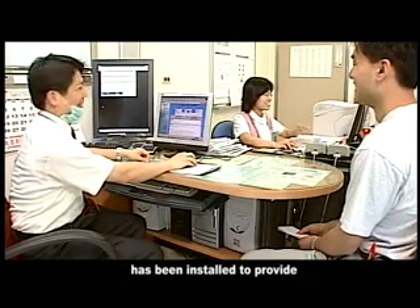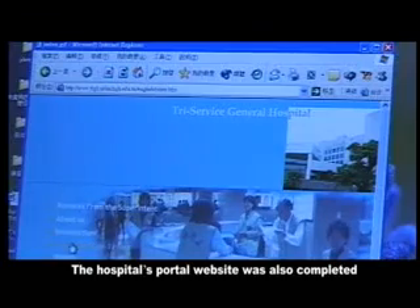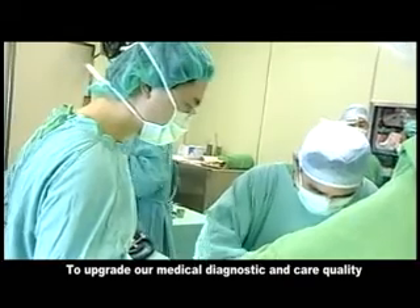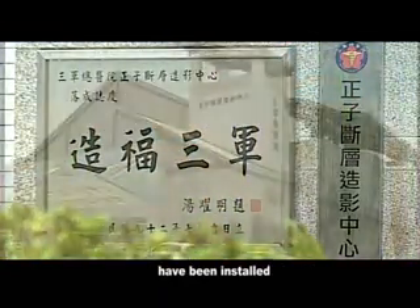The medical imaging PACS system has been installed to provide filmless radiography services in the hospital. The hospital's portal website has also been completed to upgrade our medical diagnostic and care quality. Numerous high-tech medical equipment and facilities have been installed.